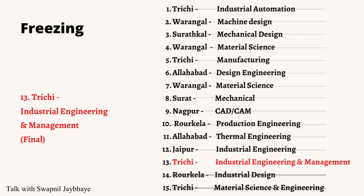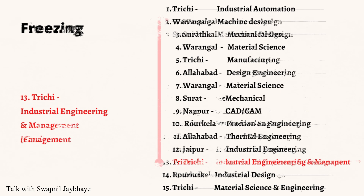Freezing: It means you are happy with your current allotment, that is NIT 3G Industrial Engineering and Management, choice number 13, and you don't want to participate in further rounds. You are a happy person? Congratulations!